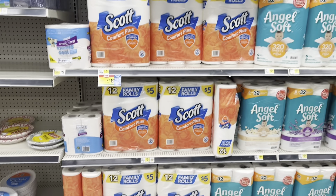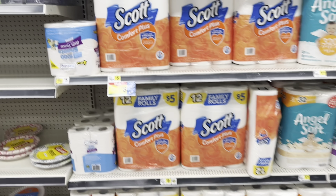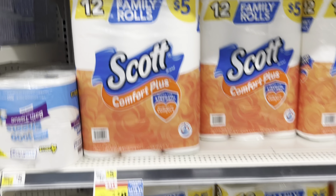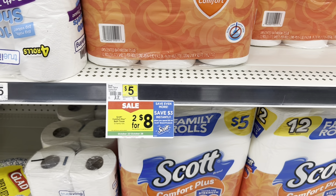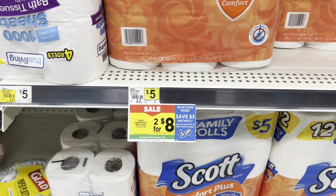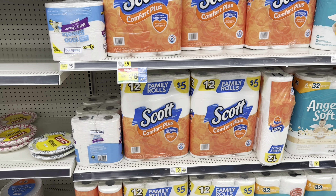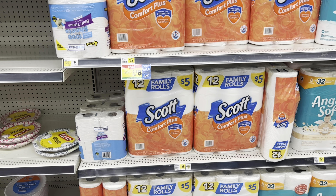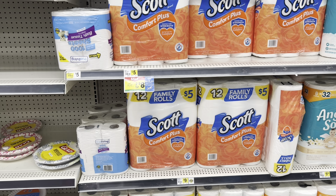This is why it's important to always check your weekly ad, especially if your store doesn't have products tagged. The Scott 12-roll pack is normally $5, but this week they're two for $8. Remember, we also have instant savings — spend $15 and save $3 instantly. The manufactured digitals for Scott already expired, but new coupons sometimes come during the week, so it's still a great time to get this factored into your deal.